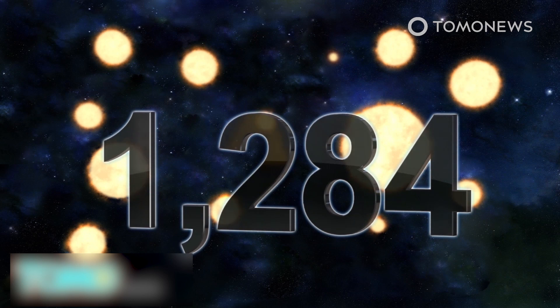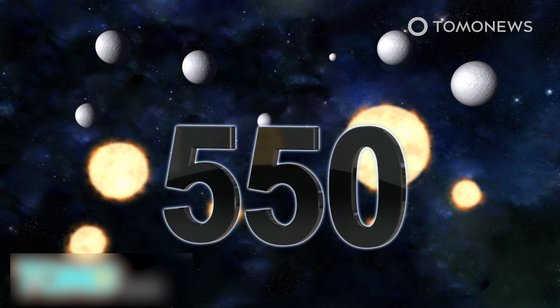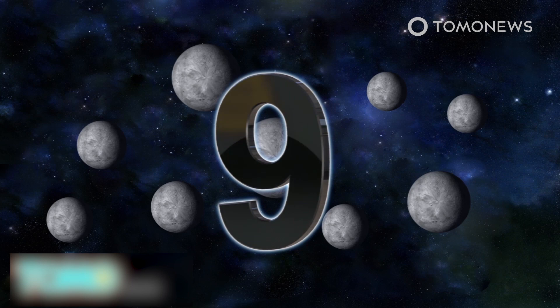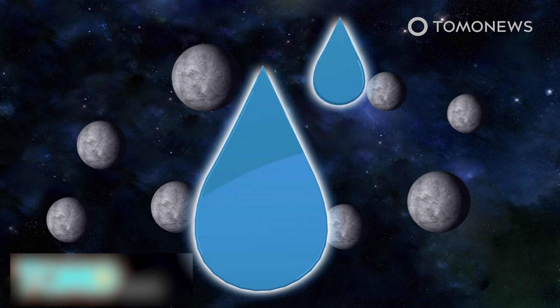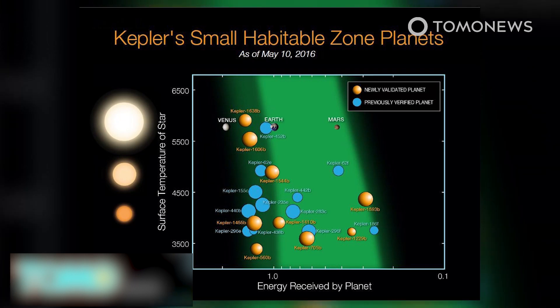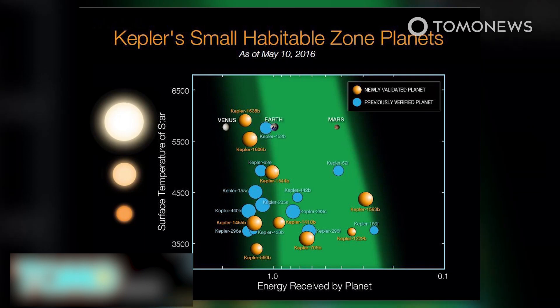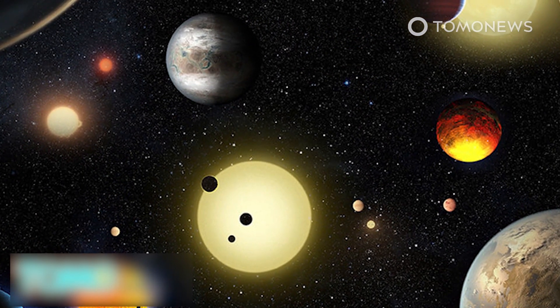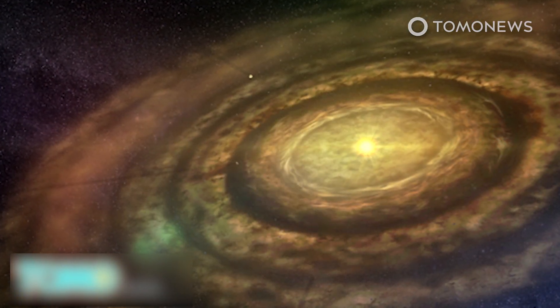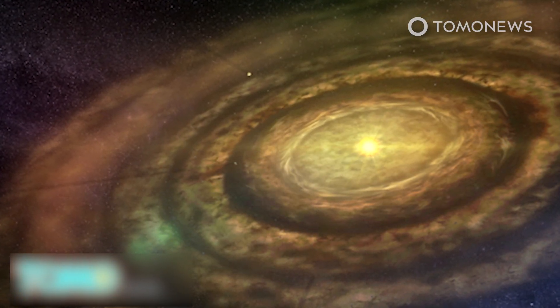The Kepler mission has verified 1,284 new planets. 550 appear rocky based on their size, and of these, nine are located just far enough from their suns to suggest they may contain water. The total number of exoplanets discovered now stands at 3,200, and 21 of these may be habitable. The Kepler mission shows that with at least 70 billion stars in our galaxy, there may be billions of habitable Earth-sized planets yet to be discovered.